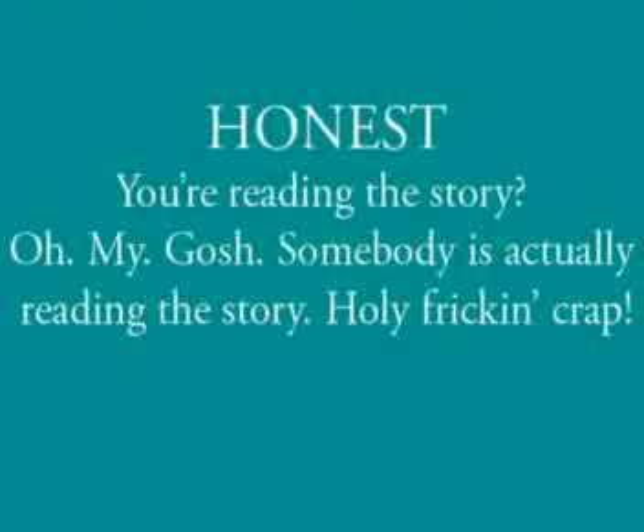How about an honest approach? 'You're reading the story? Oh my gosh, somebody's actually reading the story. Holy frickin' crap.'